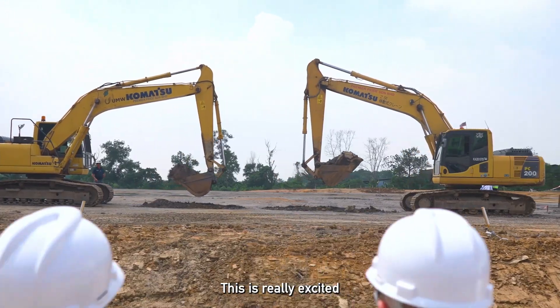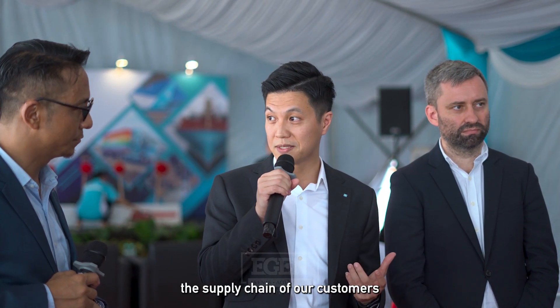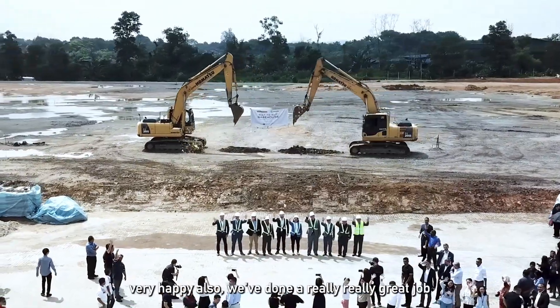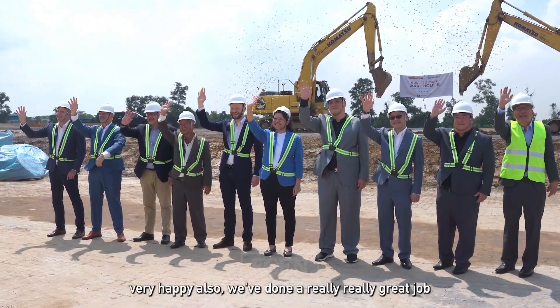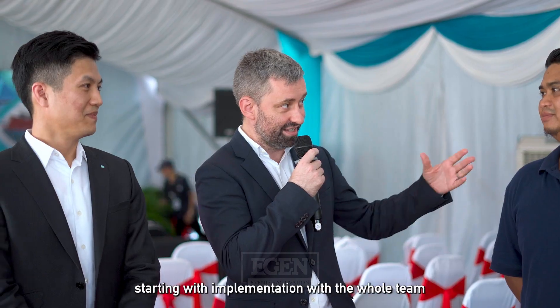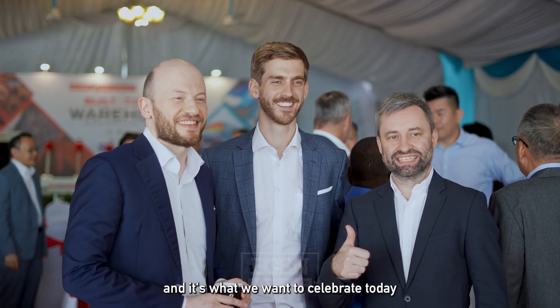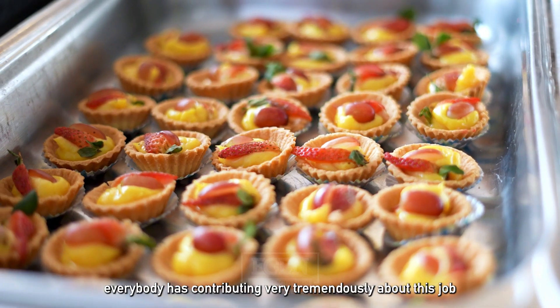This is really exciting because it's actually connecting the supply chain of our customers and also contributing to them. Very happy to say that Merz has done a really great job. We started small and did it very well, starting with implementation with the whole team, because it's really a teamwork effort and that's what we want to celebrate today. Everybody has contributed tremendously to this.